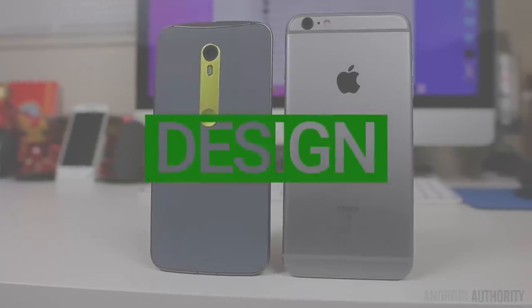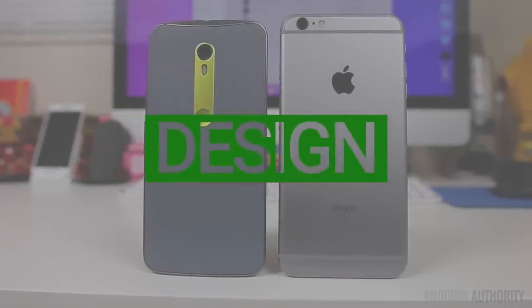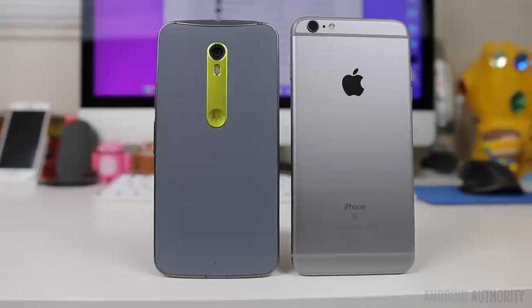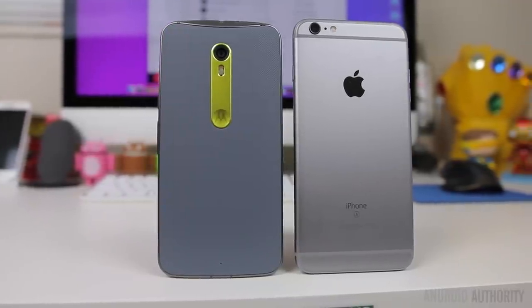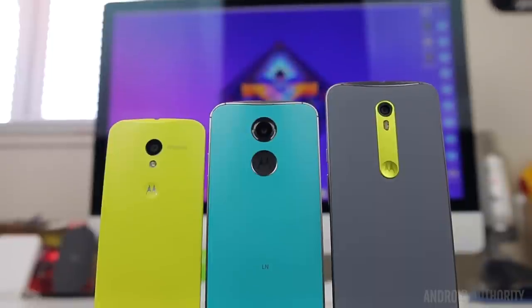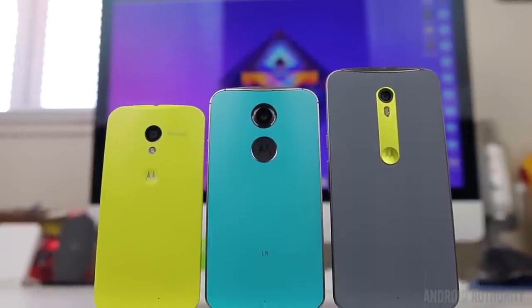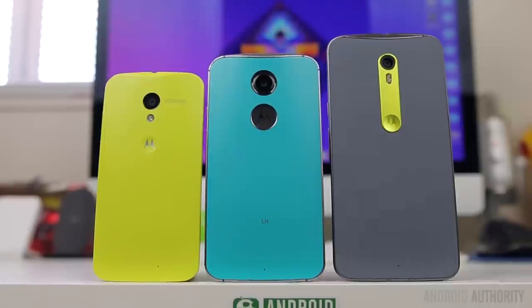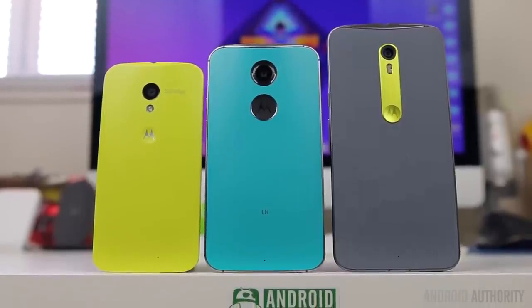The easiest place to start with these two devices is the design. Neither one are drastic changes from last year's model, and in the case of the iPhone, it's pretty much the same design since this is an S year. The Moto X Pure Edition looks a lot like the Moto X 2014, except it's a lot bigger due to the bump in screen size, but it still has the same metal frame, same button and port placement.